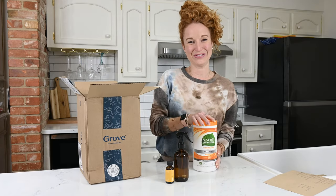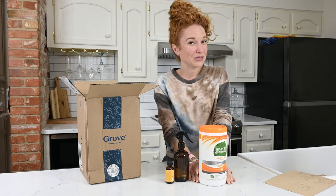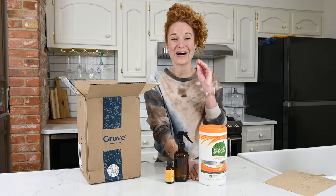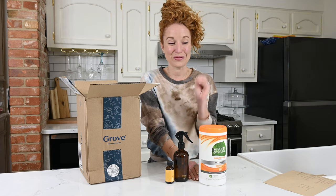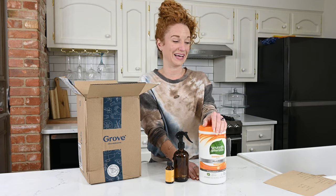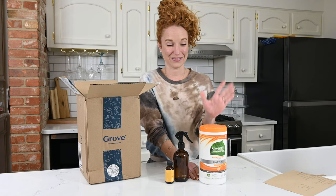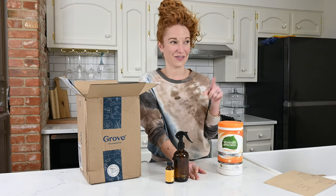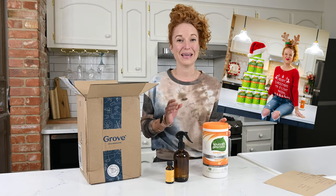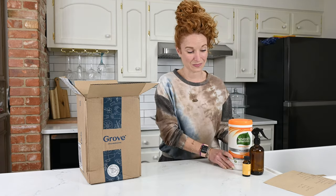I have what you could call a controversial item — I love the Seventh Generation wipes. However, my sister would disagree; she thinks they stink so bad. Comment below if you're team Seventh Generation wipes or if you think they stink — I'm very interested to know if there's more people like me or like her. I love these. I'm going to see if I can dig up the photo of where I took all of my Seventh Generation wipes and made a little Christmas tree one holiday because I'm a fangirl. I like them. They're great.